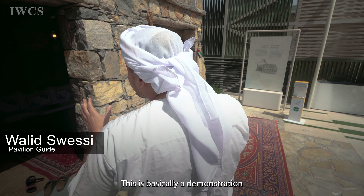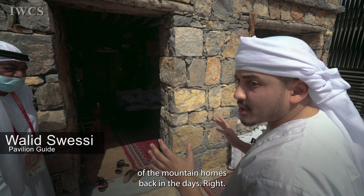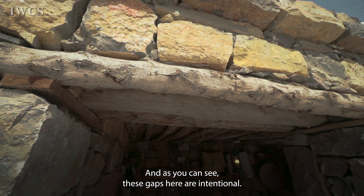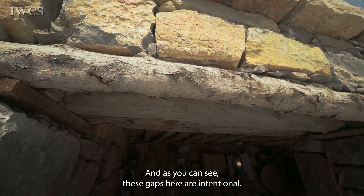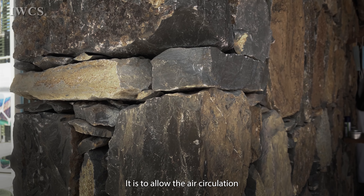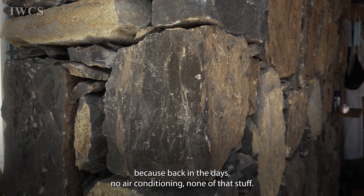This is basically a demonstration of the mountain homes back in the days. It's all made from locally sourced stones. These gaps here are intentional — it is to allow air circulation, because back in the days there was no air conditioning, none of that stuff.